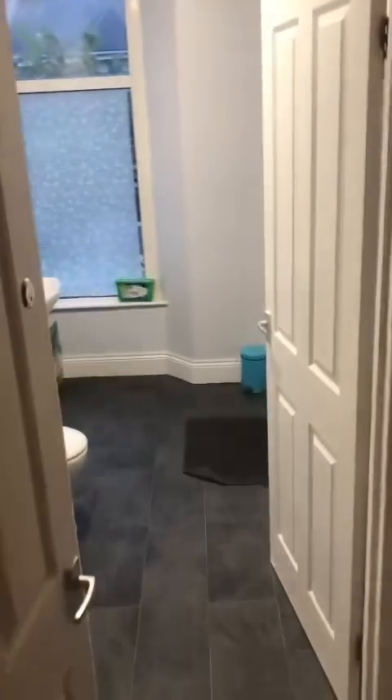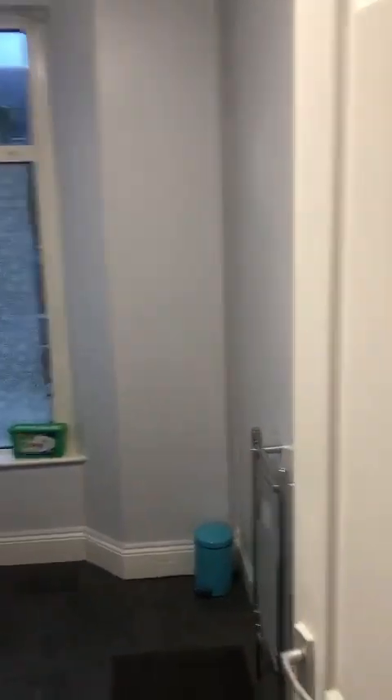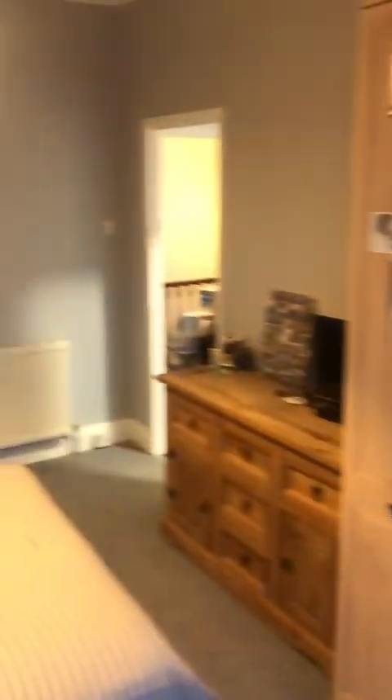And then we have the en suite room, which is the biggest room in the house, and this has its own massive en suite bathroom — a proper bathroom setup. That gives you a total of three showers between four people. You head into this big room with a giant wardrobe for those who like to shop, and just loads of drawers, storage, and really nice space that you can make your own. I consider it a real proper house house — you've even got the bay window up at the top here. Really nice space.